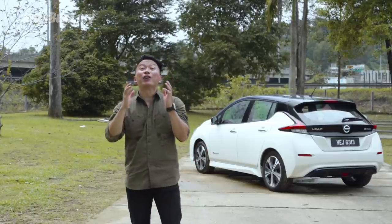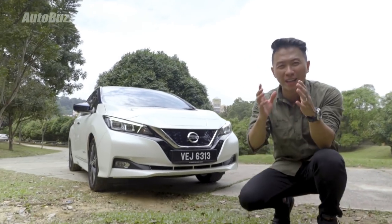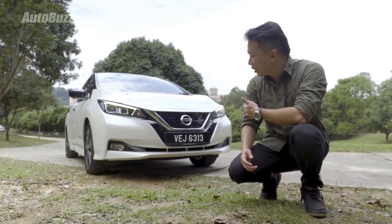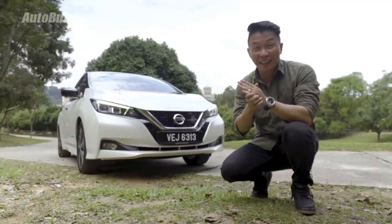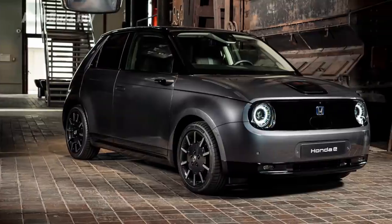The second generation Nissan Leaf does not look anything like the first generation. The first generation has a more radical and eccentric design. Whereas the second generation looks a little bit too conservative for my liking. Perhaps it could look a little bit more fun and funkier like the Tesla Cybertruck or the Honda E.